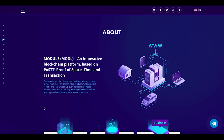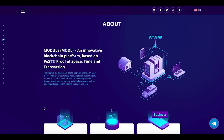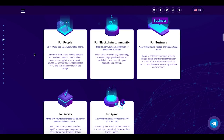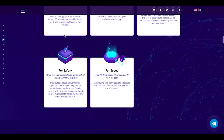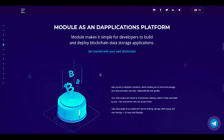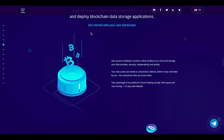In the about section, Module is described as an innovative blockchain platform based on POSTT — Proof of State Time of Transaction. Here we have the advantages: for people, for the blockchain community, for businesses, for safety, and for speed. Module Max is simple for developers to build and deploy blockchain data storage applications.